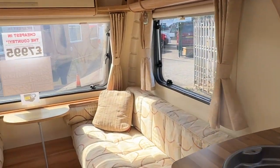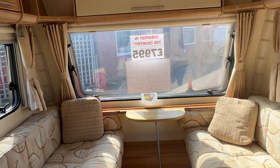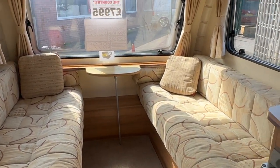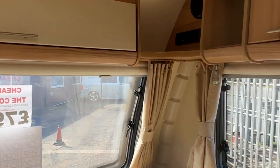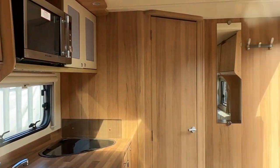Only £7,995 — includes the motor mover, service, valet, guarantee, and demonstration from us. What an absolute bargain. Come down and see us. We're here seven days a week, or you can phone 01213084766. Thank you for watching — we look forward to seeing you.